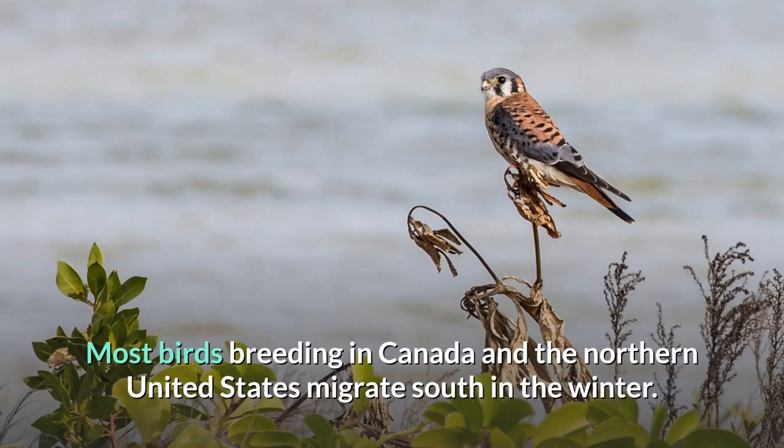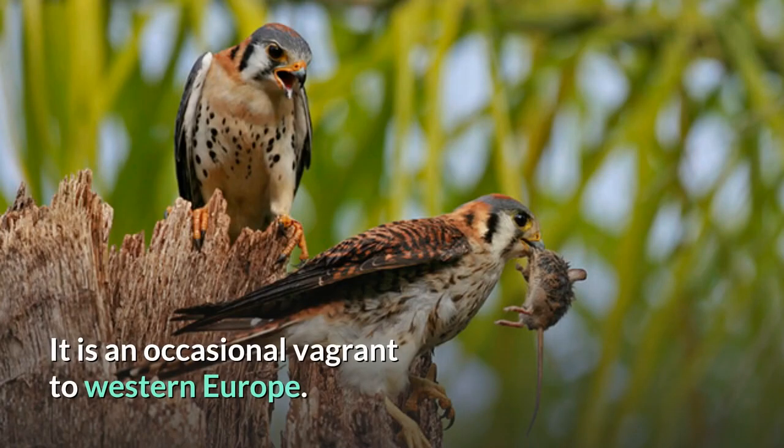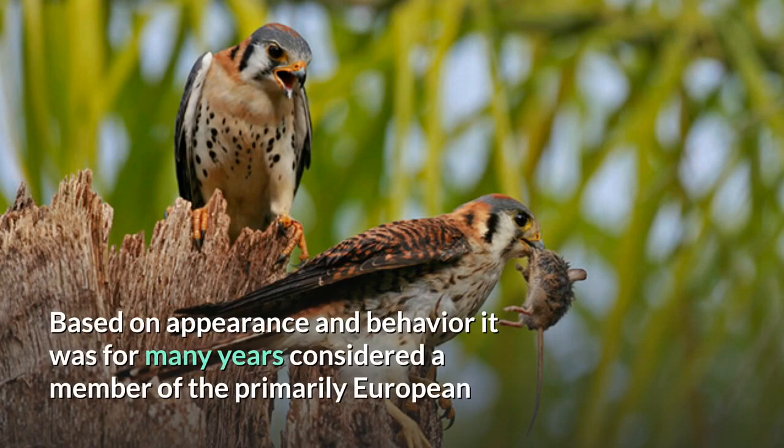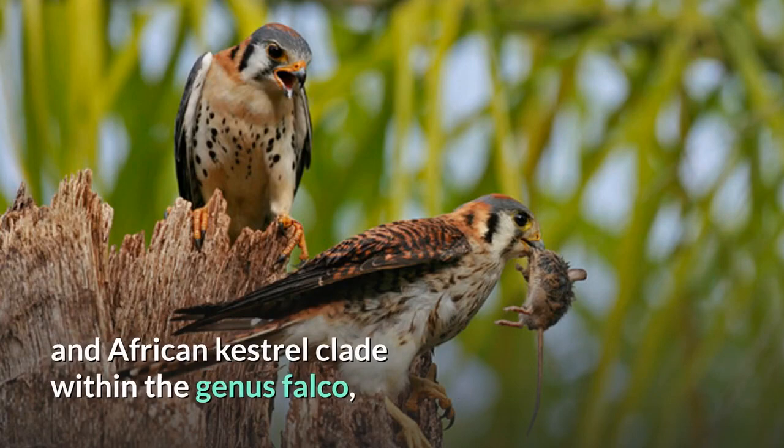Most birds breeding in Canada and the northern United States migrate south in the winter. It is an occasional vagrant to western Europe. Based on appearance and behavior, it was for many years considered a member of the primarily European and African Kestrel clade within the genus Falco.